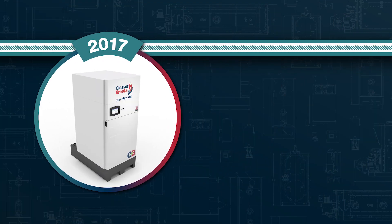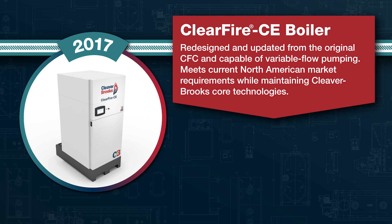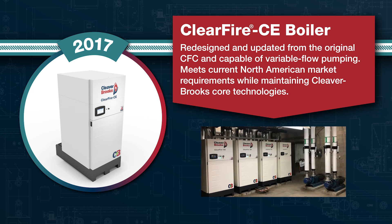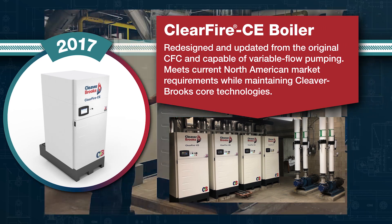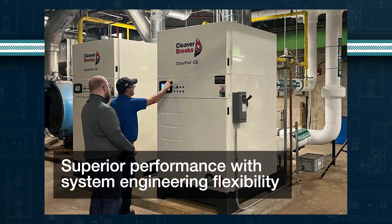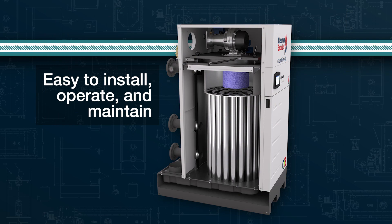In 2017, we launched the ClearFire CE boiler. Engineered for use in variable flow pumping systems, this model offers a modern design with a small footprint while upholding Cleaver Brooks core technologies. It provides superior performance with system engineering flexibility and is easy to install, operate, and maintain.